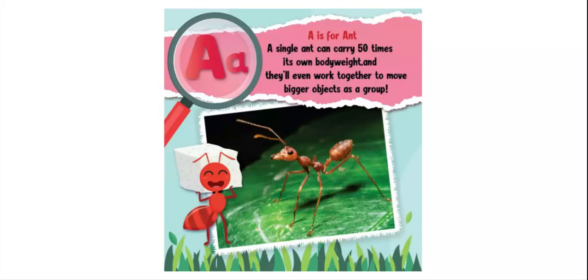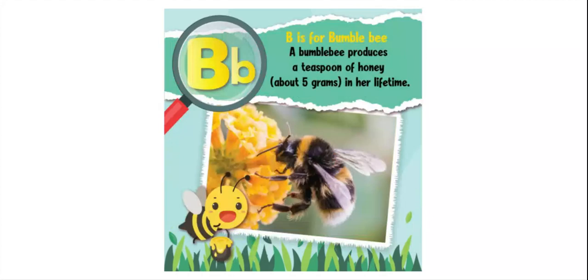B is for bumblebee. A bumblebee produces a teaspoon of honey — about five grams — in her lifetime.